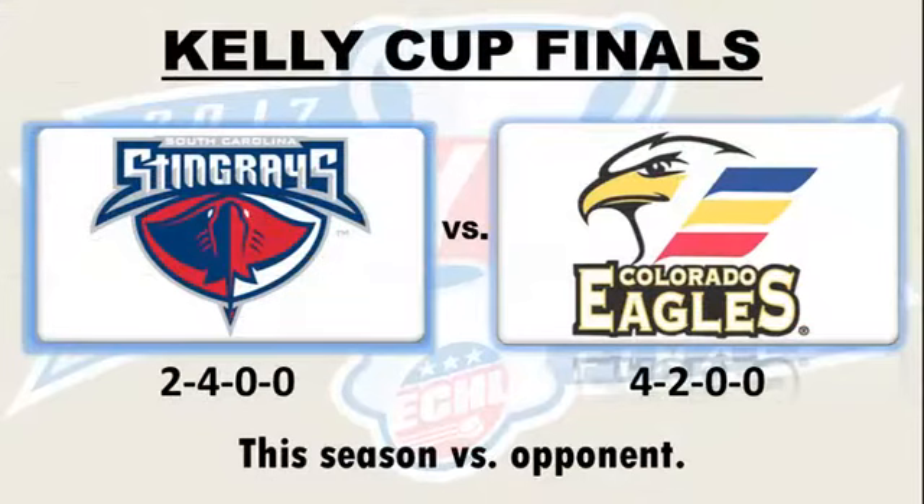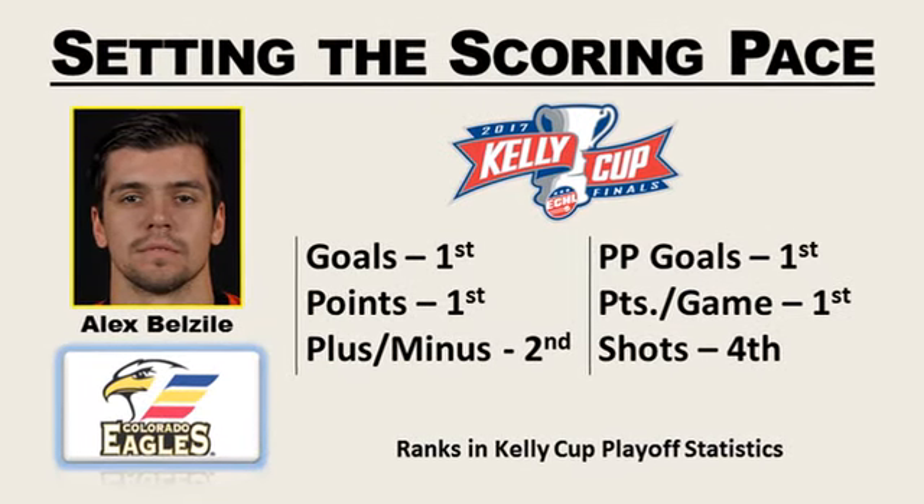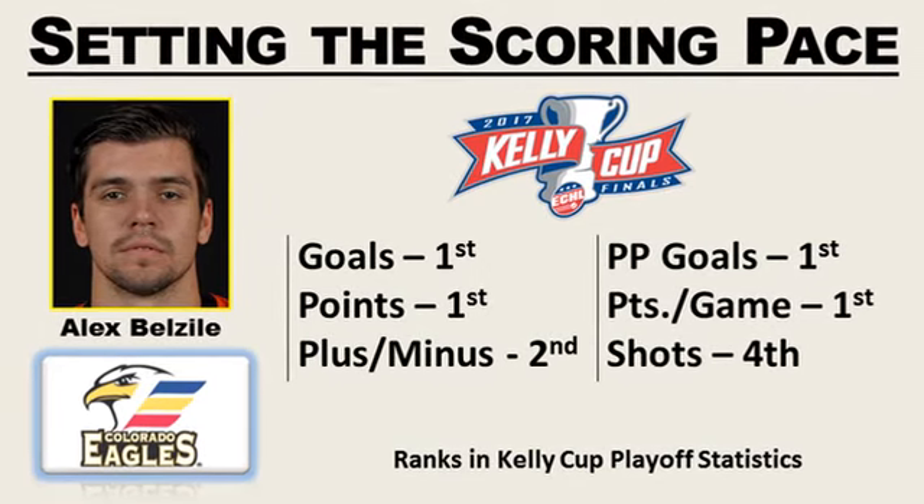I'm Joe Babbitt with the ECHL, and you're watching ECHL Week. Time for a Kelly Cup Final preview. Let's take a look at the series between Colorado and South Carolina. These two teams have similar styles — they like the physical aspects of the game, so expect some trips to the penalty boxes. If that happens, the special teams will play very important roles. Alex Belziel is leading the league in both goals and points, and is also tops in power play goals with five.